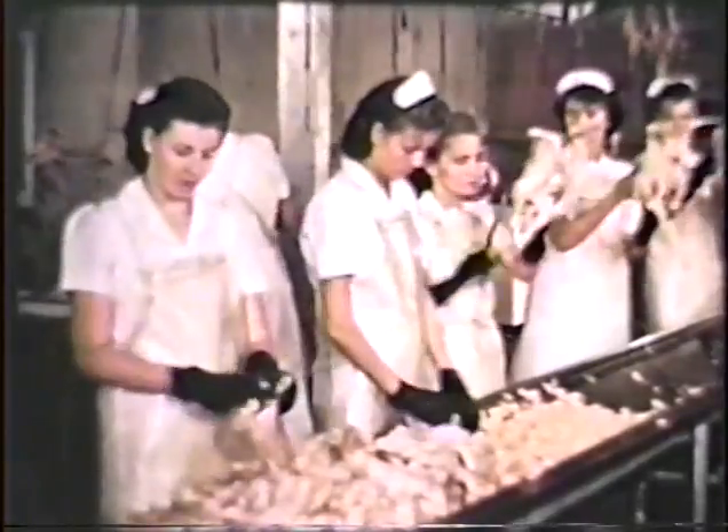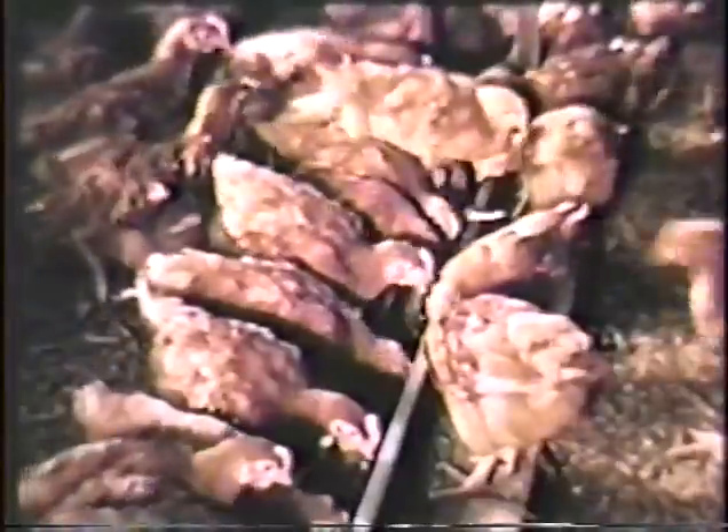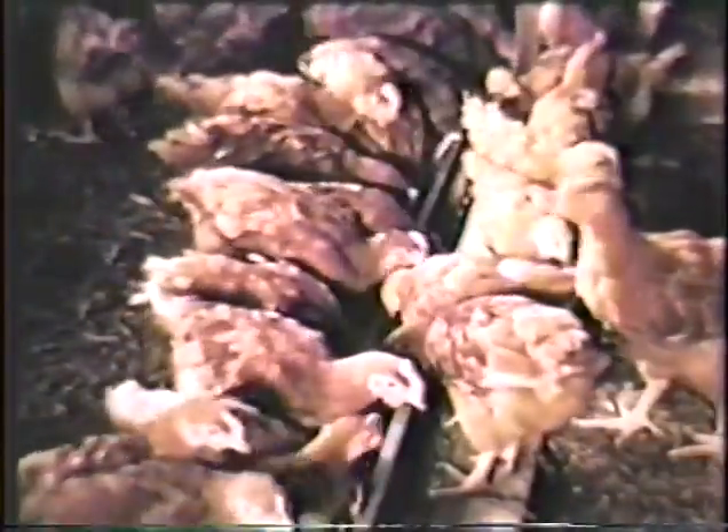Here's an industry that makes a habit of giving folks the bird and in wholesale quantities. Each week in the plants of Gainesville, Georgia alone, chickens by the million are dressed and quick frozen. Meanwhile, farmers of the area raise more broilers annually than any other section of the nation.